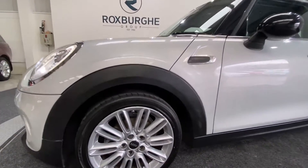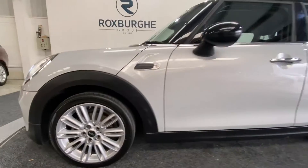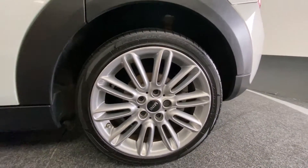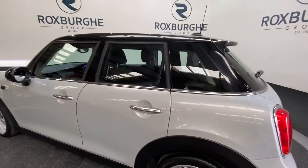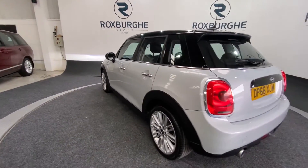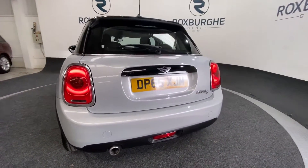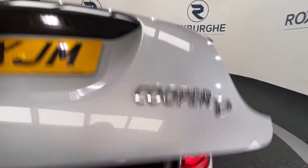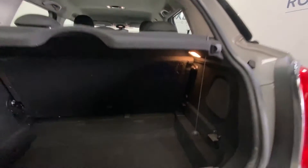Around the side you have those 17 inch silver Mini alloy wheels. All four wheels are in fantastic condition all around, as you can see in this quick side profile. Moving around to the rear of the vehicle, you do of course have your Cooper D badging.